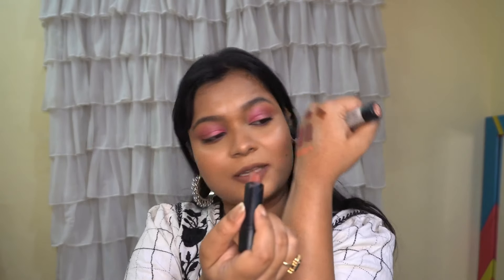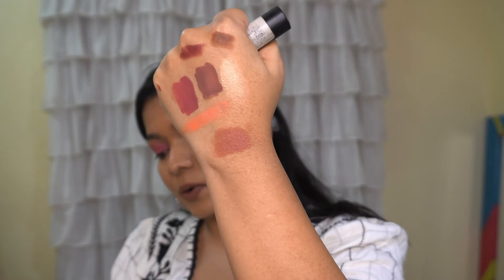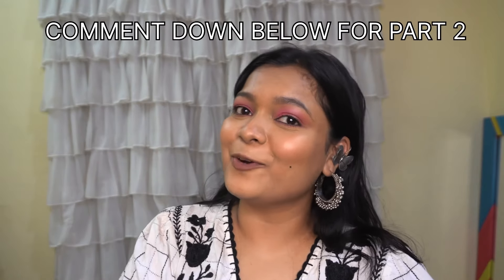This one is very creamy and glides on your lips — it is a matte finish but it will not dry your lips. It's a really good product. That was it for today's video — if you want me to make a part two, do comment below. I hope you guys loved the video. If yes, make sure you hit the like button and subscribe to my channel. I'll see you guys in the next video, bye!